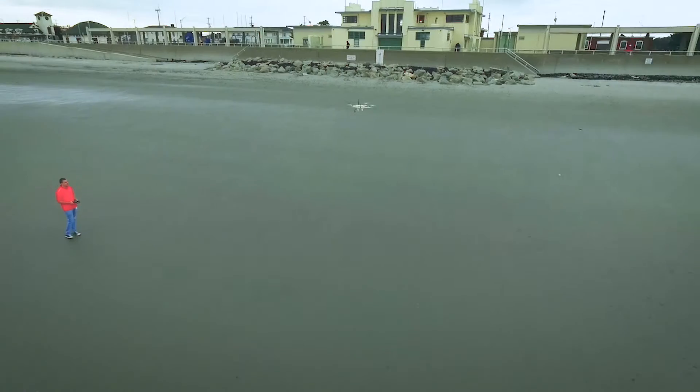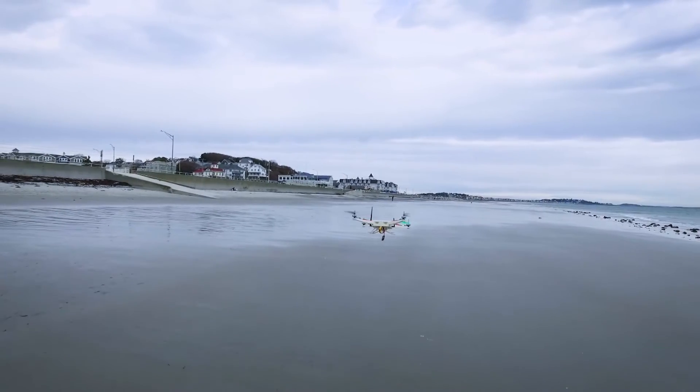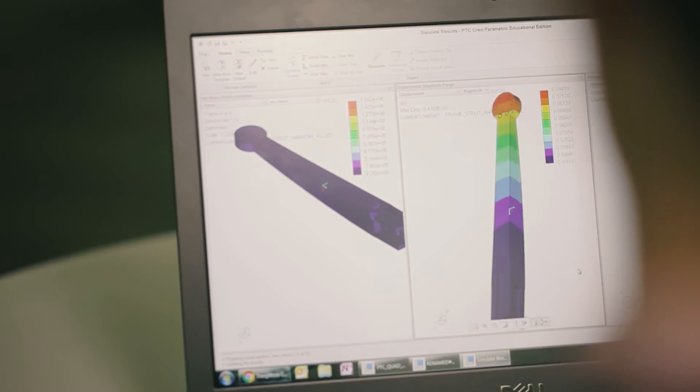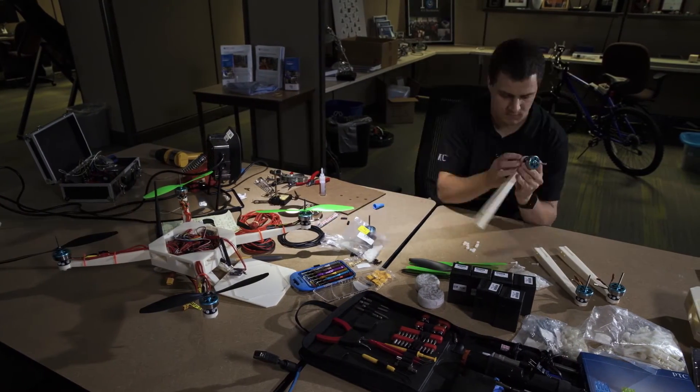The quadcopter project was born out of a need to serve as an example for what you can do when you go through the PTC K-12 program. I have a little bit of a background as a pilot, and that's always been extremely interesting for me, so I set out to build my own quadcopter using PTC's suite of products.